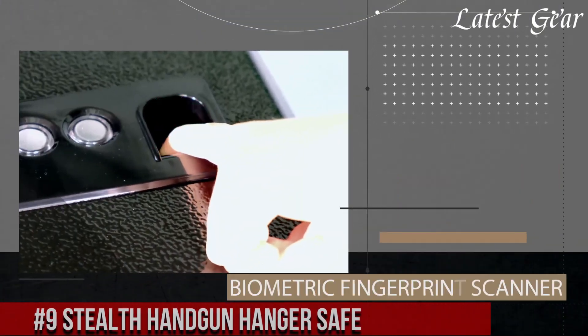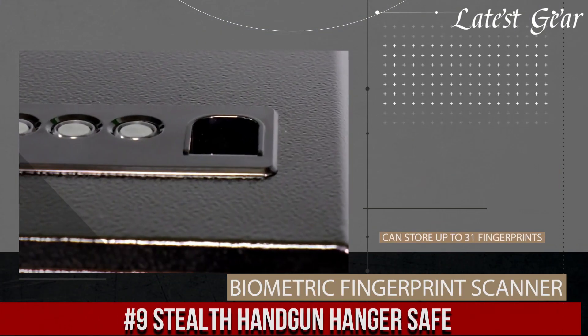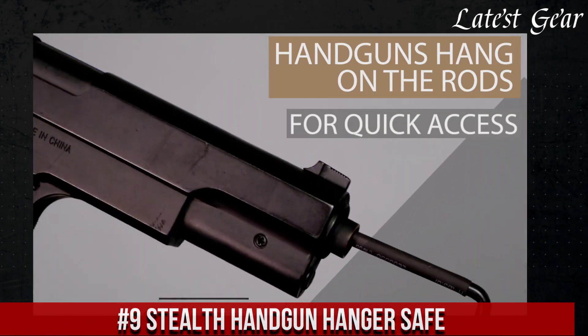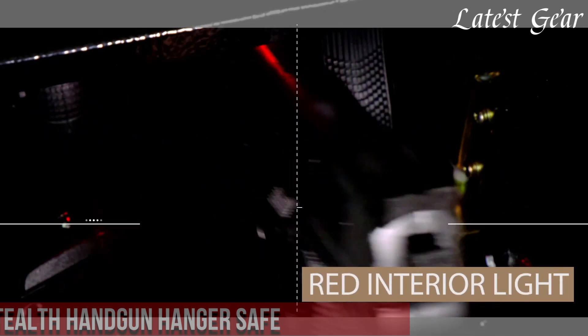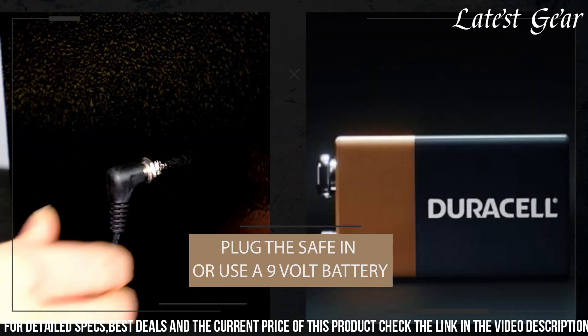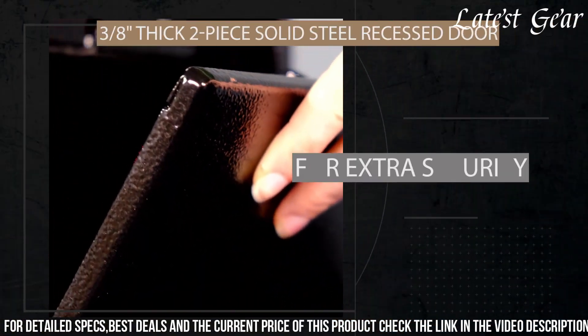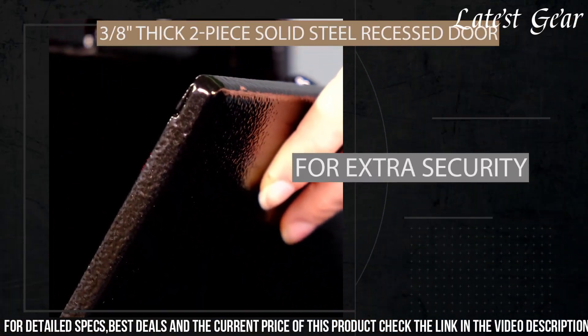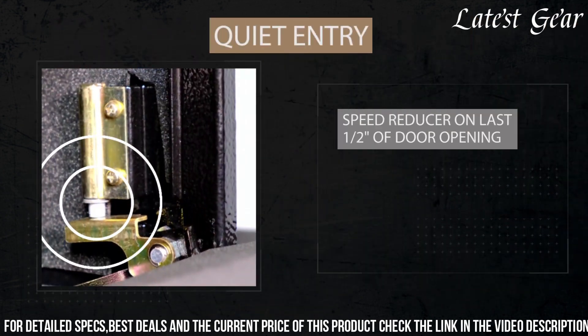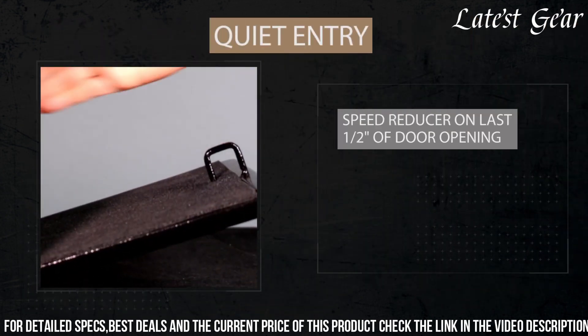Number 9: Stealth Handgun Hanger Safe exemplifies smart and secure firearm storage, ideal for those valuing quick access and discreet placement. This safe employs an innovative vertical design, allowing handguns to be stored upright, ready for quick retrieval. Engineered with robust steel and featuring a biometric lock or electronic keypad for rapid entry, it ensures secure and easy access in critical moments.